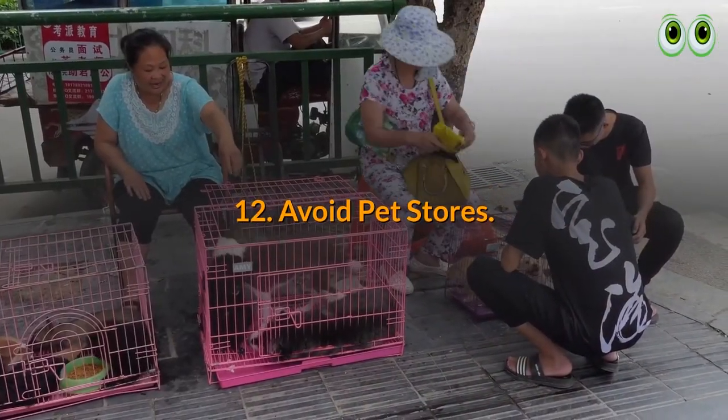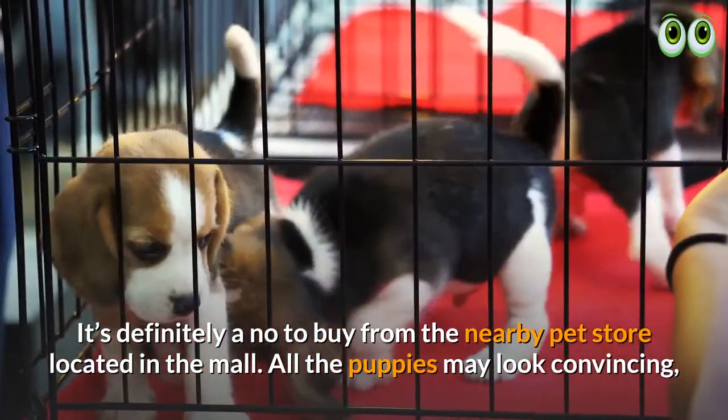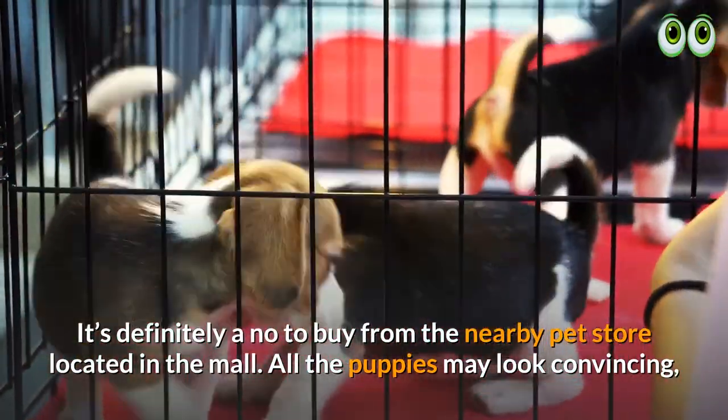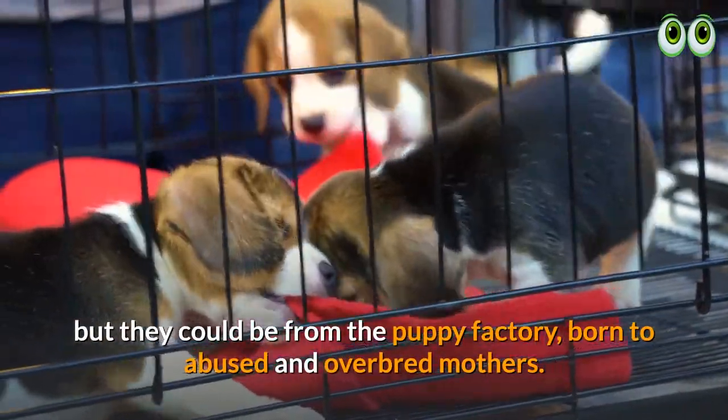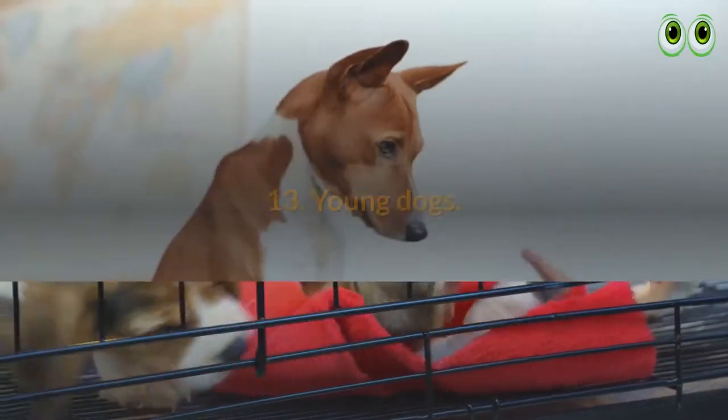12. Avoid pet stores. It's definitely a no to buy from the nearby pet store located in the mall. All the puppies may look convincing, but they could be from a puppy factory, born to abused and overbred mothers.